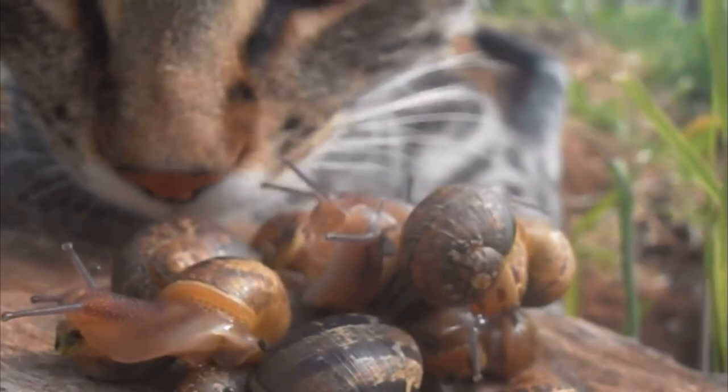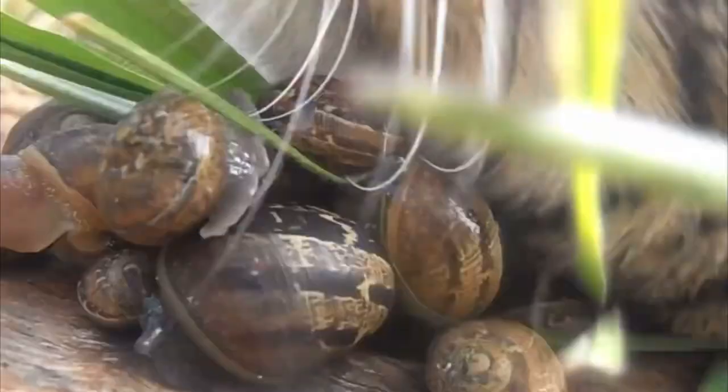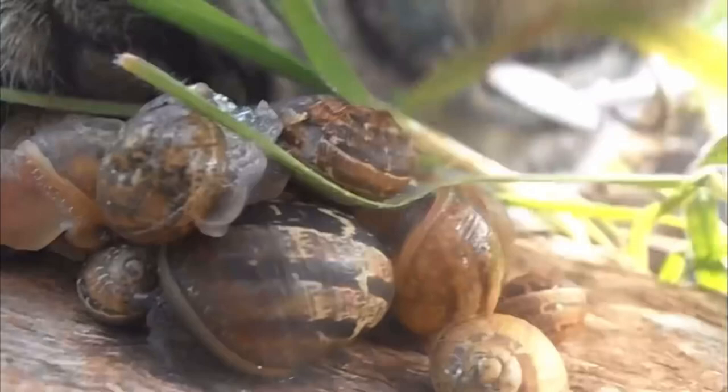Cornu Aspersum, originally known as Helix Aspersa, is a very common garden snail that is invasive to Australia. Because of how common they are and how easy they are to breed in captivity, they are commonly bred to use as feeders for pet lizards.